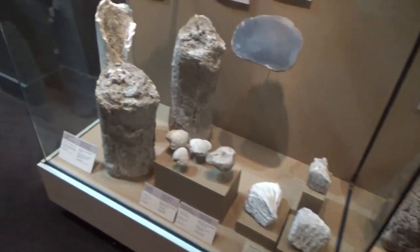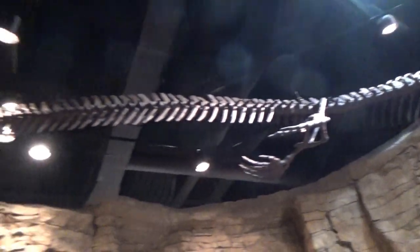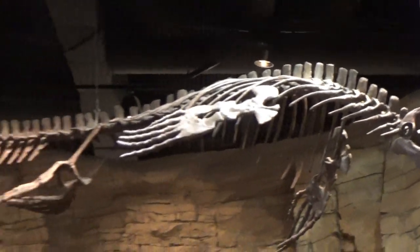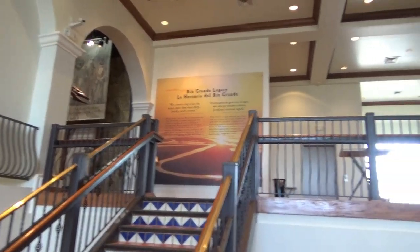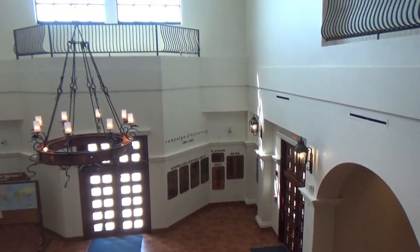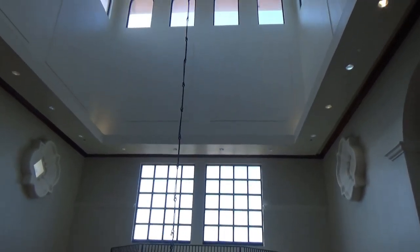They've got all kinds of displays here. I wonder what that is — where's the sign? You can see there's something that flies or swims, not sure what it is. Well, it's a good-sized museum. It's got some nice things. If you're in the Edinburgh area, stop by and take a look. Good day, folks.